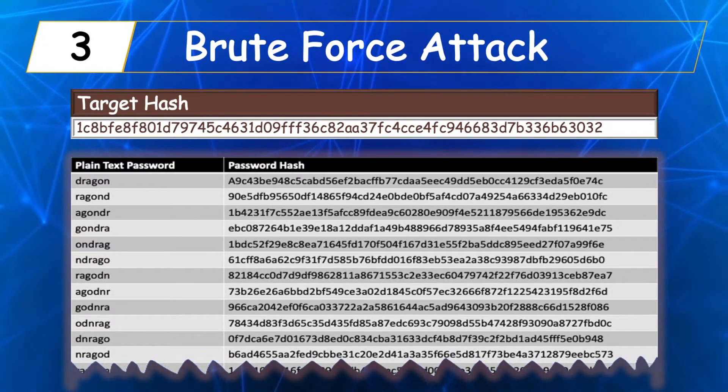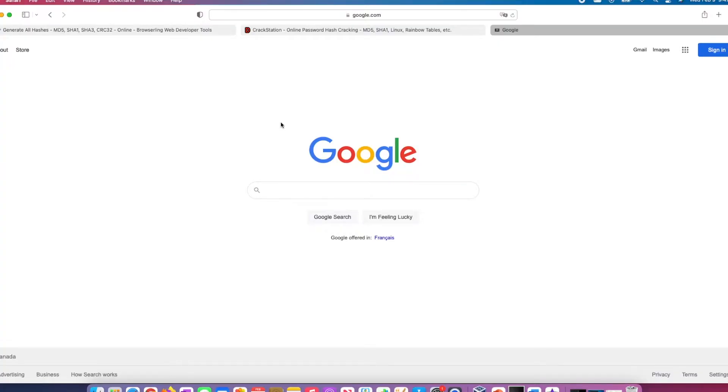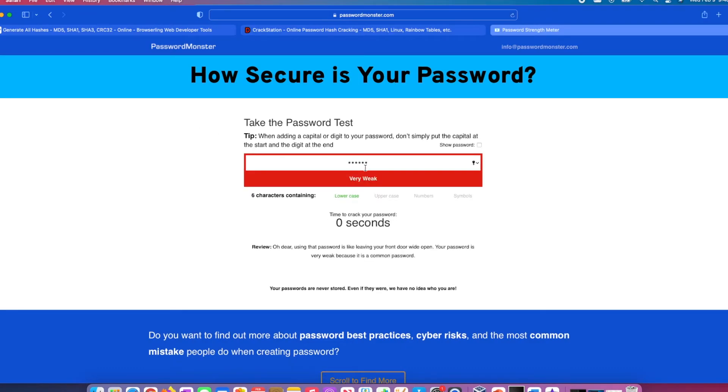There are many websites you can use to estimate the strength of your password. Searching for a password crack calculator on Google, let's try passwordmonster.com. Typing in 'dragon' as the password and checking the show password box, you can see it will take 0 seconds to crack — meaning it would be cracked instantly. Now trying a stronger password, it will take about 12 million years to crack even on a supercomputer. The more characters you add, the stronger the password becomes.